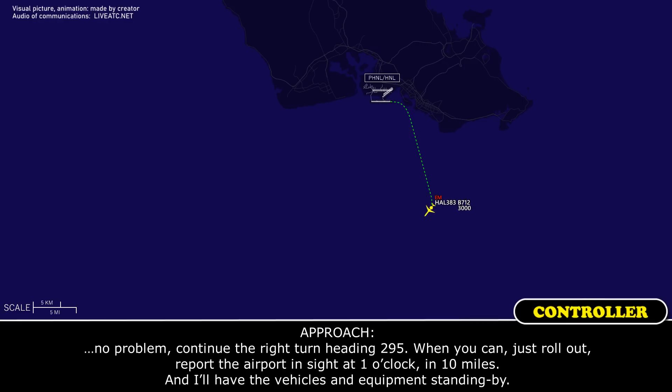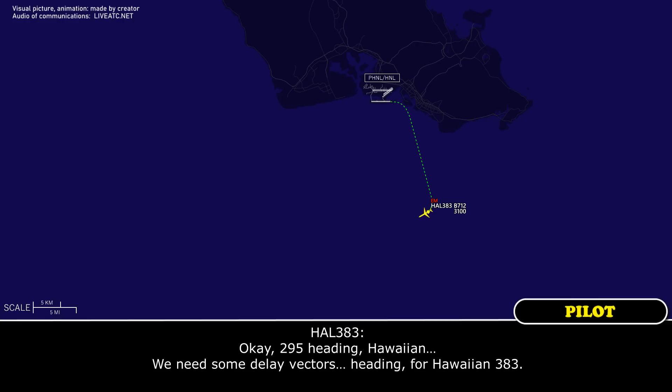Continue right, turn heading of 295. When you can, just roll out. Report the airport in sight at 1 o'clock, 10 miles. And I'll have the vehicles and equipment standing by. Okay, 295 heading, Hawaiian.